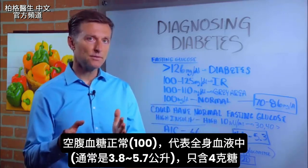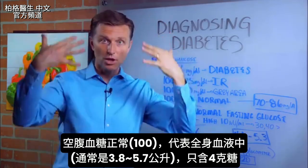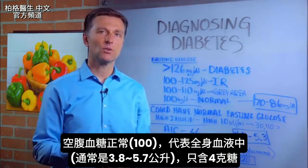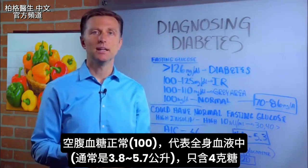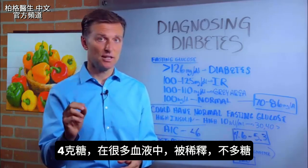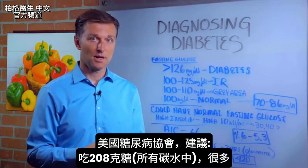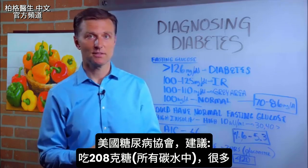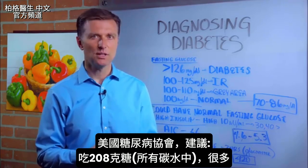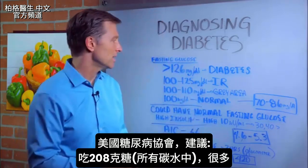If you didn't watch my other videos, 100 on the blood glucose test equals about one teaspoon of sugar per all of your blood — that's roughly one and a third to one and a half gallons of blood. So that one teaspoon for that much blood is very diluted; that's not a lot of sugar. An average American consumes 31 teaspoons of sugar. The American Diabetes Association recommends around 52 teaspoons worth when you add all the carbohydrates.